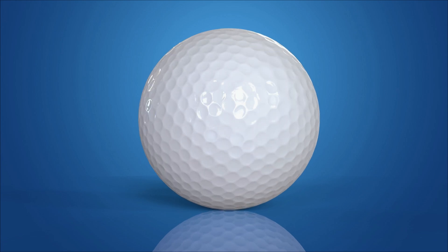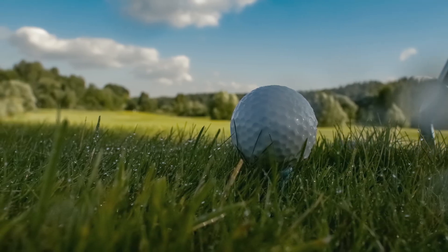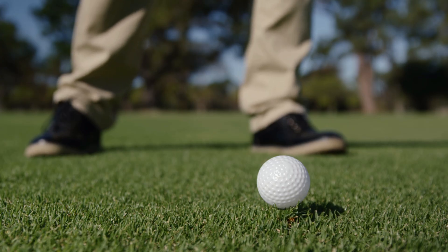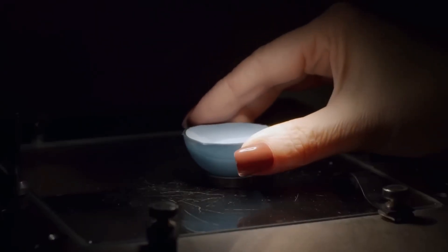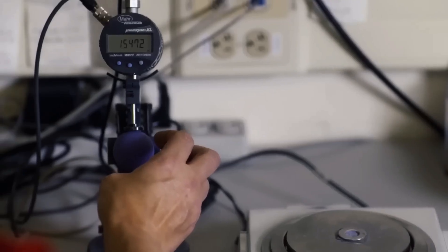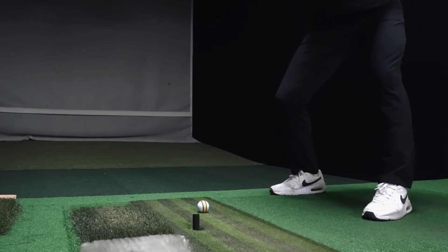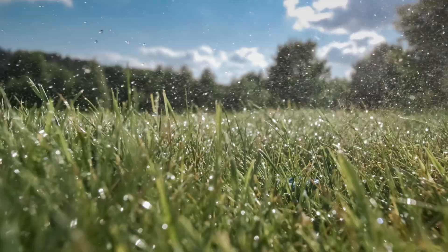Pressure ensures an even coating and eliminates air pockets. In a two-piece ball, the mantle may be the only layer over the core before the cover is added, but three- and four-piece balls have multiple mantles. Inner mantles help manage spin and feel; outer mantles maximize energy return. Golf ball engineers simulate thousands of swing conditions using computer models and robotic swings — even a 0.05 mm difference in mantle thickness can affect launch trajectory or greenside spin. The goal is to build a ball that performs differently depending on how it's hit.